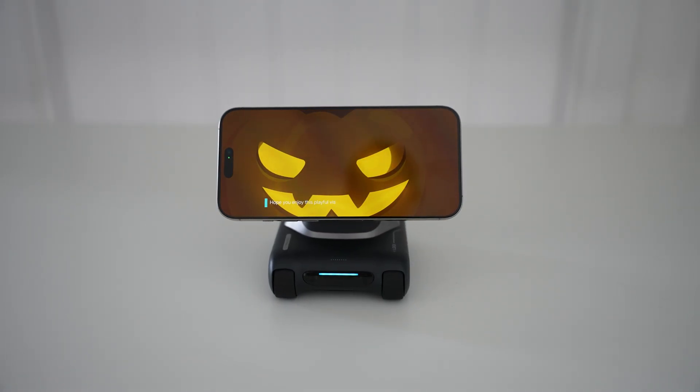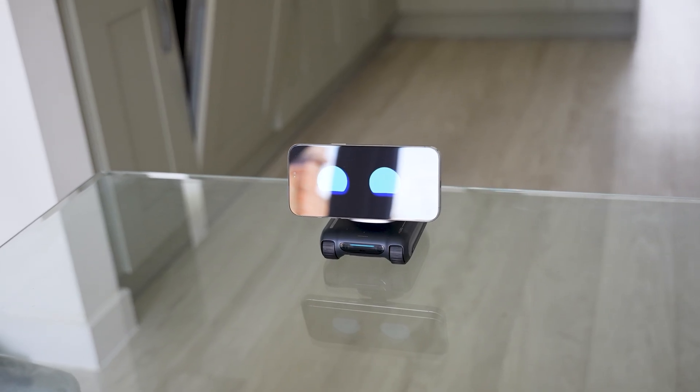Full disclosure before we get started: this video is sponsored by Tangible Future, and they've sent me the Louis Robot to showcase to you guys.